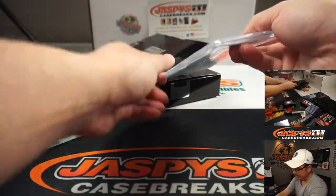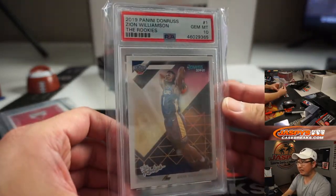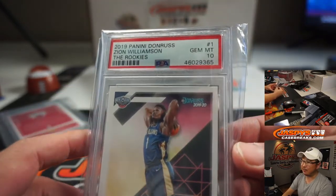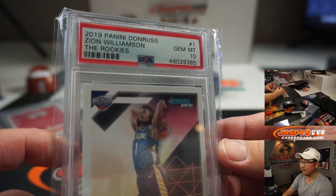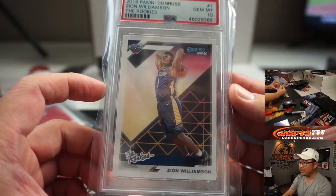Next one is a graded card. More hoops — Zion. 2019 Panini Donruss basketball, The Rookies, Zion. Gem Mint 10, PSA 10. That is strong. Good looking card right there. I like that sort of 80s design in the background.